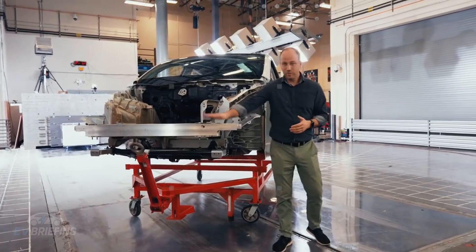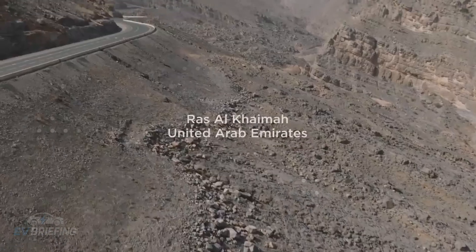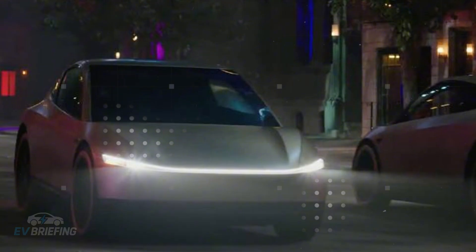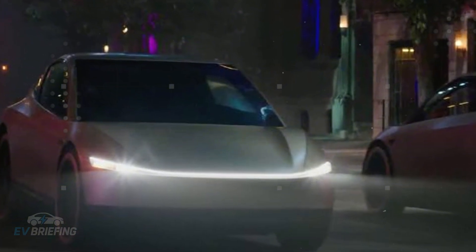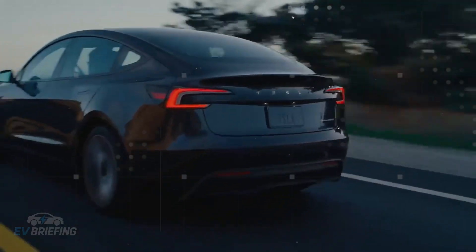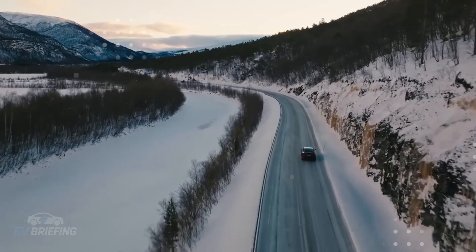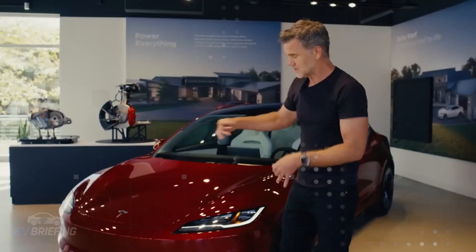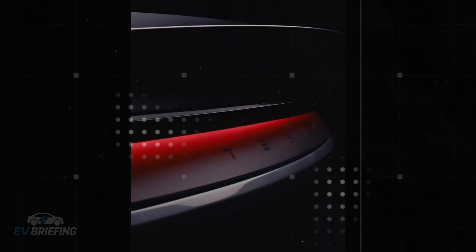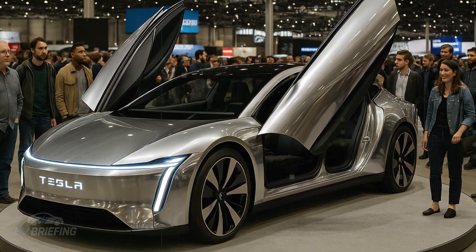Autopilot is also expected to undergo specific changes for the Model 2. Tesla is rumored to be testing a low-power mode which saves energy without compromising essential autonomous driving features. This would make perfect sense in a car focused on efficiency and accessibility, and shows that the company is adapting artificial intelligence not only to do more, but to do it better within specific contexts. The Model 2 could be the first in line to debut this balance between intelligence and economy.